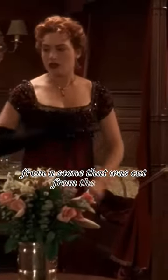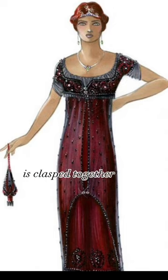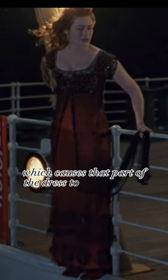From a scene that was cut from the film, we can see that Rose's mesh part of her dress is clasped together at the bottom. In this scene, she gets upset and has a meltdown, which causes that part of the dress to be torn apart.